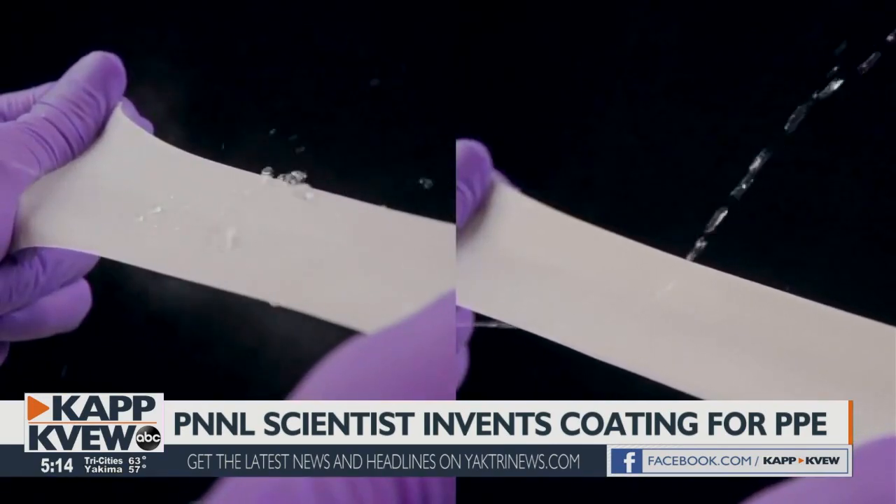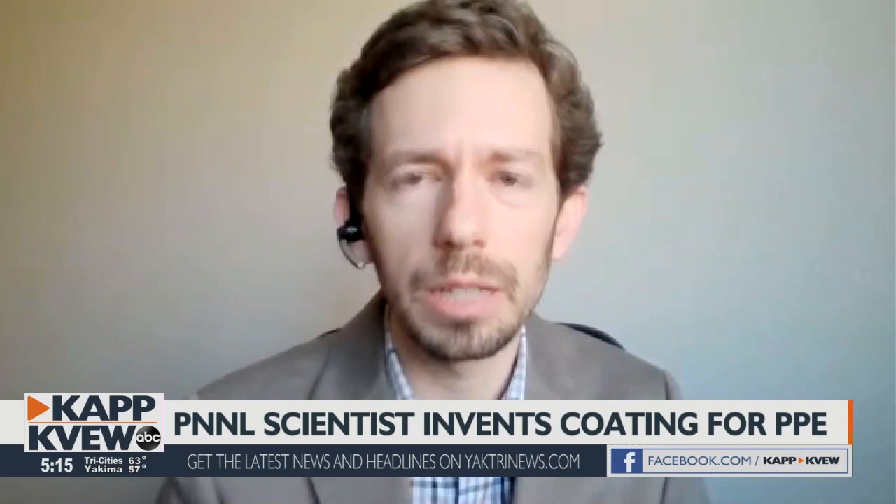The material is called Elastidry protective coating. What Elastidry would help do, we hope, is prevent that transfer of liquids around in these healthcare settings.